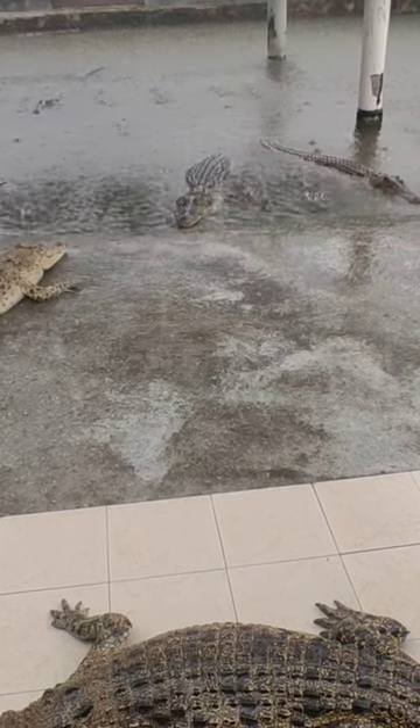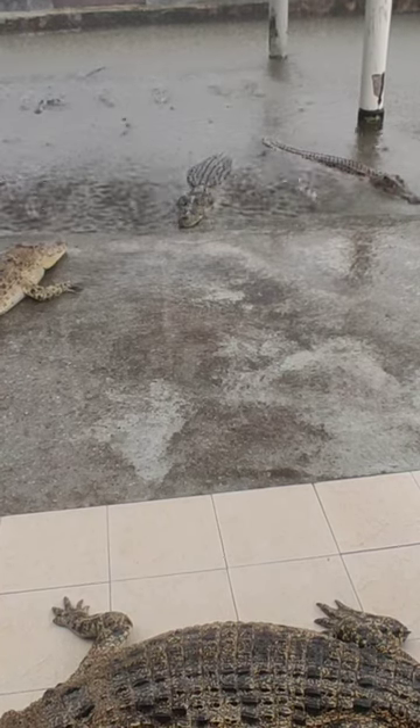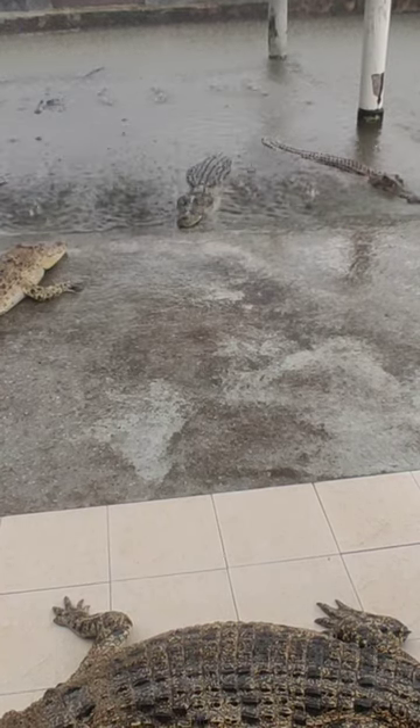These differences may seem trivial, but they're actually important. A crocodile's aggressive nature and saltwater adaptability give it a survival edge, making it arguably